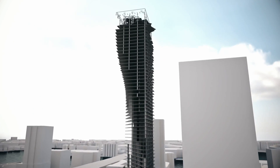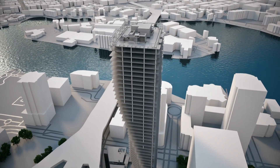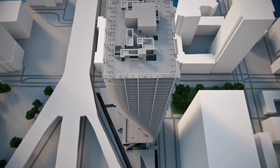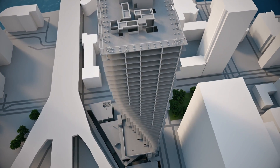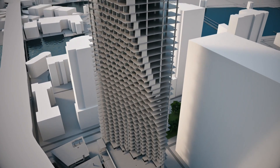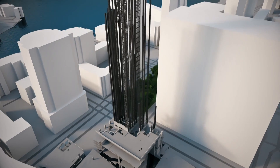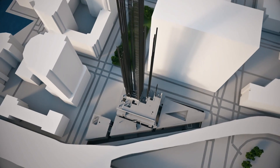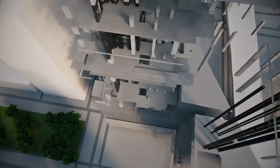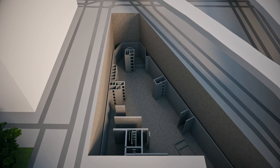Pulling this off and stopping it from tipping over will need some serious engineering. The columns holding up the larger upper floors will have to navigate the building's massive curve and merge, getting thicker as they go down. Thousands of feet of tension steel rebar will run all the way from the top of the building to the bottom, literally pulling it into place. And to make up for the small footprint, the foundations will be super deep.